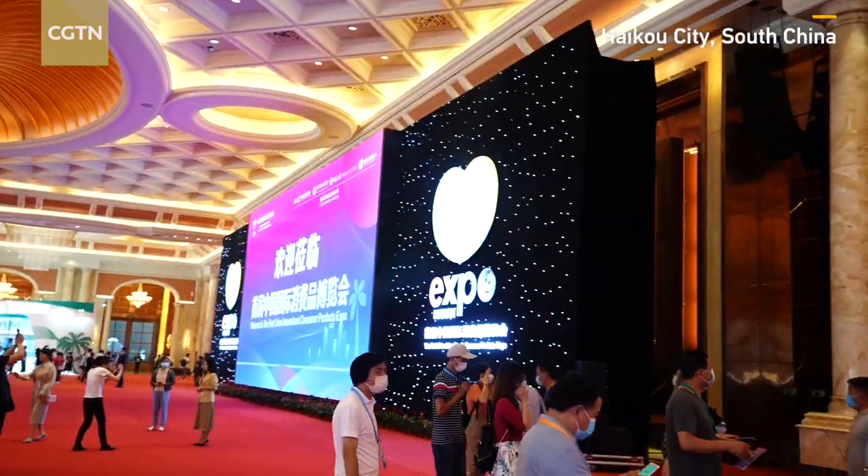Oh my god, it's so hot! I'm now in the China International Consumer Products Expo and here I found a very interesting vending machine that you can use your digital currency to buy a cup of coffee.